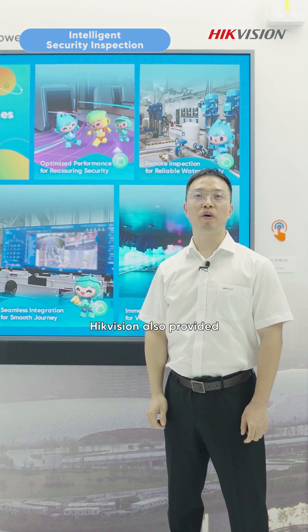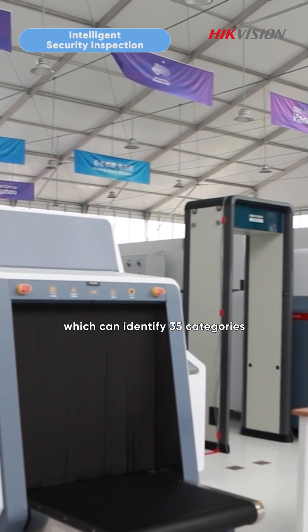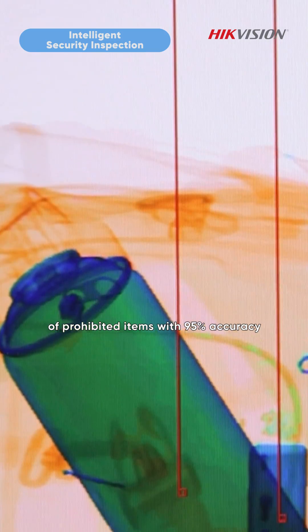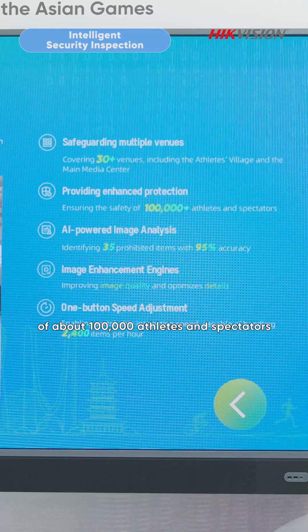Hackvision also provides an intelligent security inspection system, which can identify 35 categories of prohibited items with 95% accuracy. This ensures the safety of about 100,000 athletes and spectators.